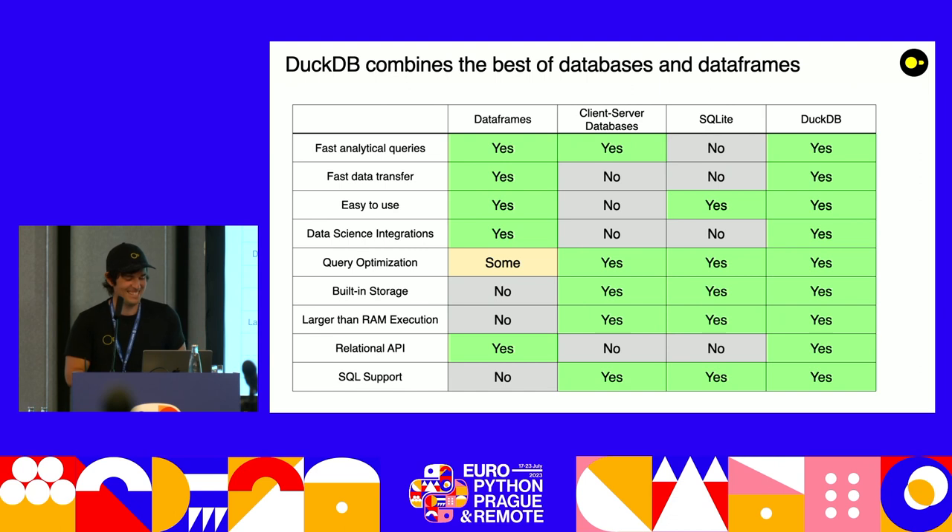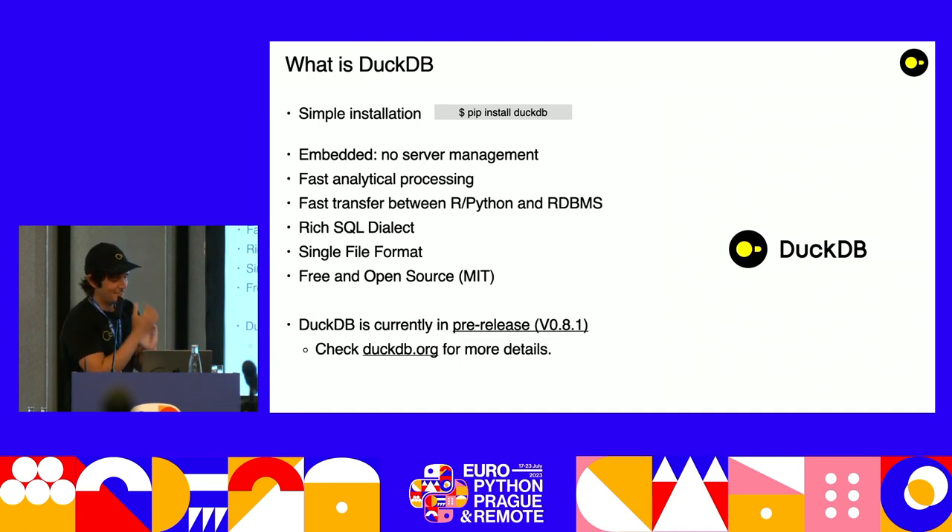I'm going to give you guys a crash course on database systems in a bit. So DuckDB: we wanted something easy to install and simple to use. To install DuckDB in Python: pip install, no big secrets. It's embedded, so there's no server management — it runs within the Python application. It has fast analytical processing, fast data transfer, and supports full SQL. Our parser is actually the Postgres parser. It's a single file format, free and open source under the MIT license — the most permissive license out there. We're currently at version 0.8.1.